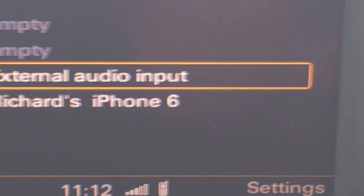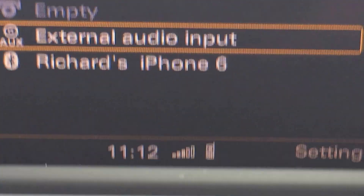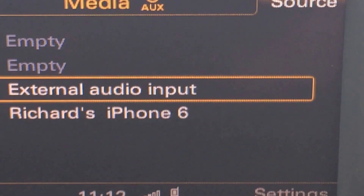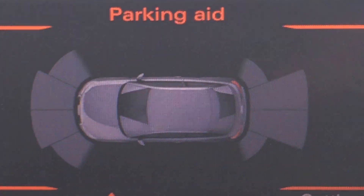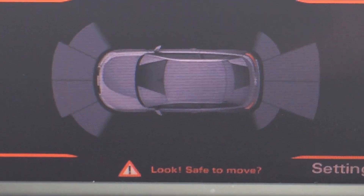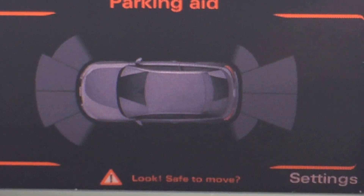You can see on screen that my phone is connected. I'm just going to select reverse — it will bleep, and there are the front and rear parking sensors picking up an object near the front. It also benefits from an auto-dimming rear view mirror which is automatically adjustable.